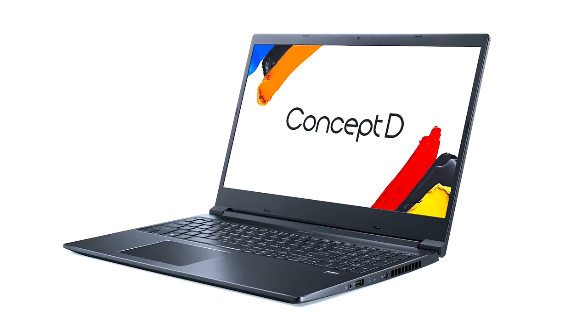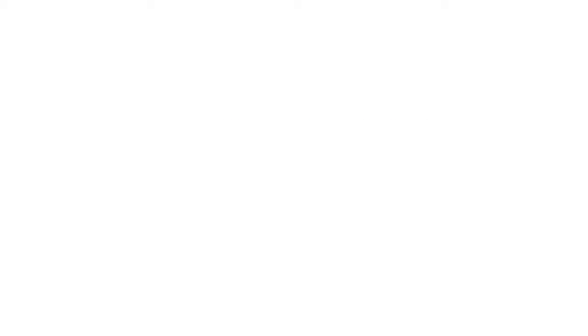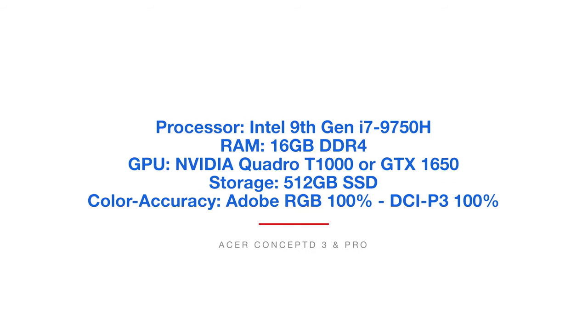Next on the list is the Concept D3 and the Concept D3 Pro — similar to the basic budget category except just with more power. This is the i7 version, which comes with either a GTX graphics processing unit or a Quadro graphics processing unit. That Quadro GPU is built specifically for creative professionals and is more suited for Premiere Pro, DaVinci Resolve, or After Effects. This one comes with 100% Adobe RGB and 100% DCI-P3, and it's probably one of my favorite laptops currently.